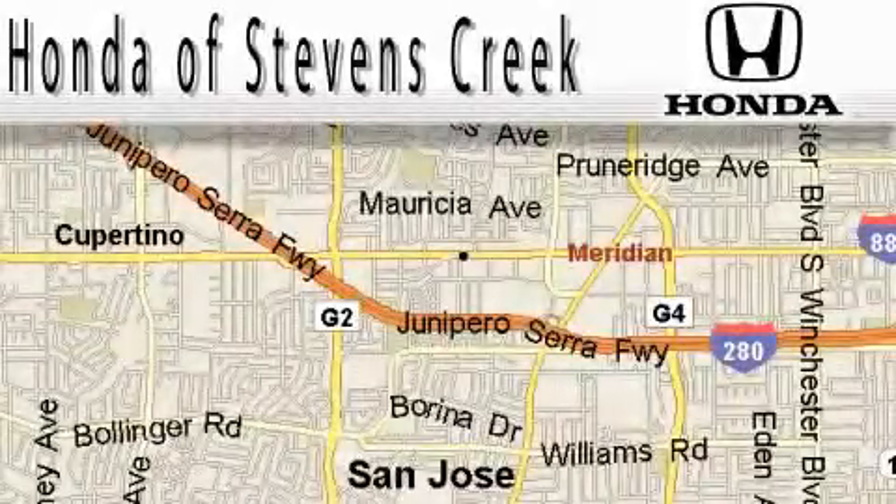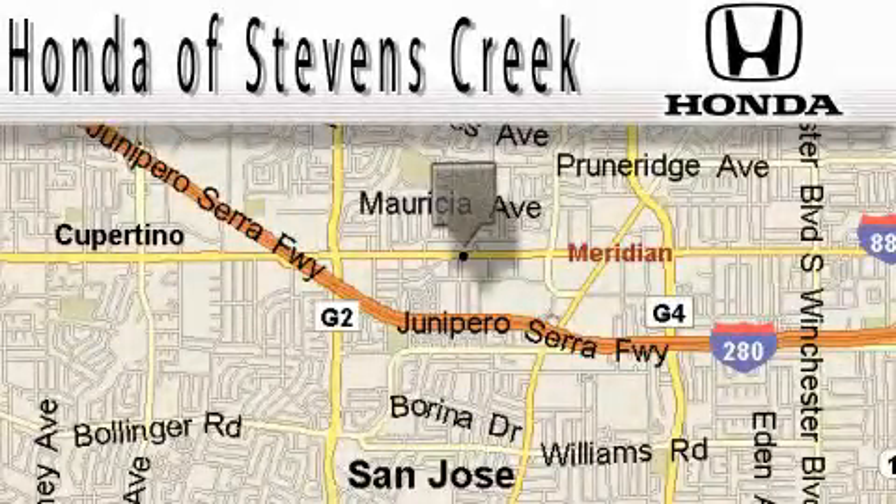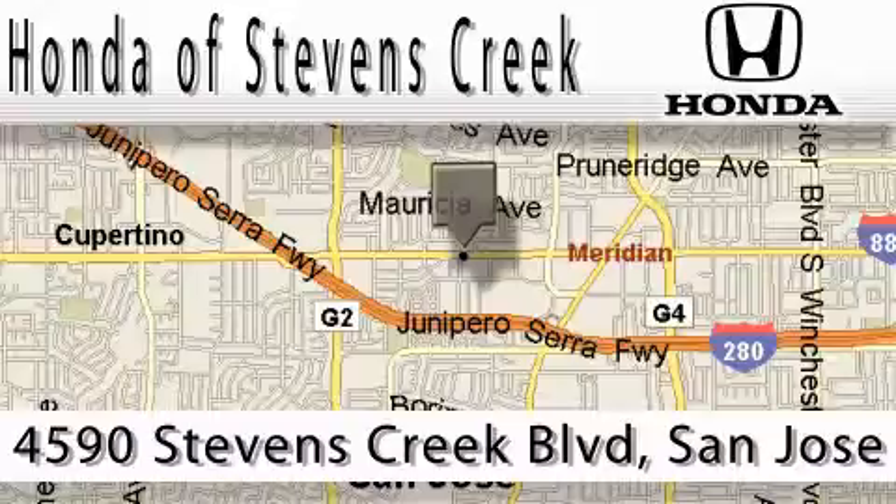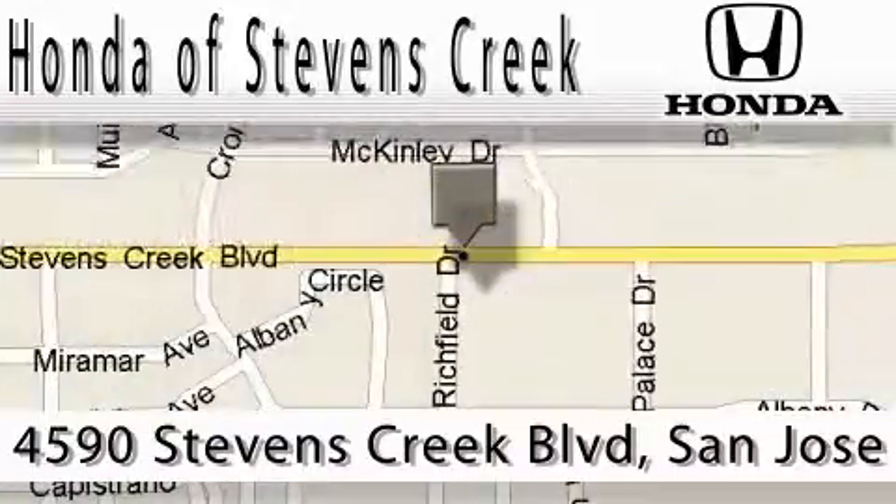We invite you to contact us today to learn more about this vehicle. Honda of Stevens Creek is located at 4590 Stevens Creek Boulevard in San Jose. Our main objective is to make your experience at our dealership a satisfying one, whether it's for sales or service.